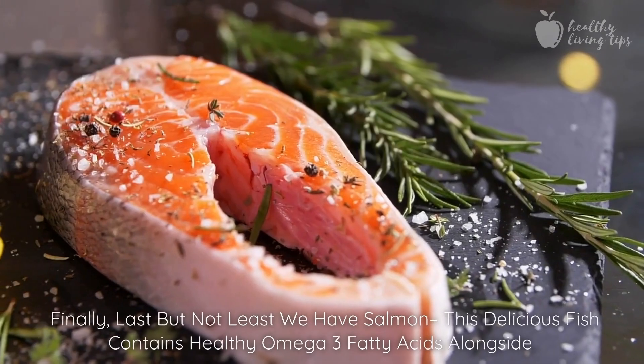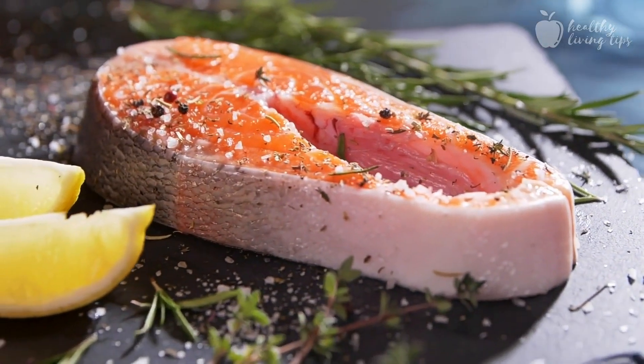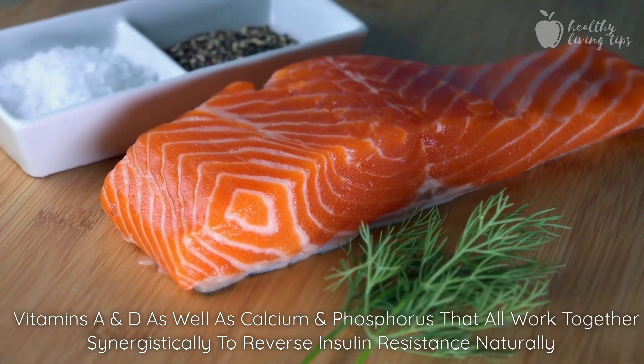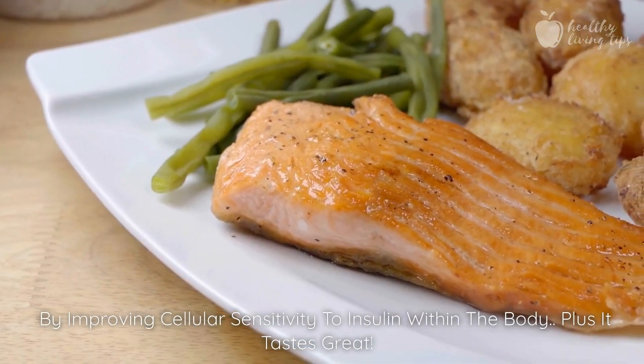Finally, last but not least, we have salmon. This delicious fish contains healthy omega-3 fatty acids alongside vitamins A and D, as well as calcium and phosphorus, that all work together synergistically to reverse insulin resistance naturally by improving cellular sensitivity to insulin within the body.